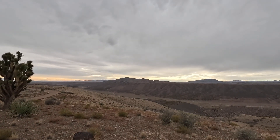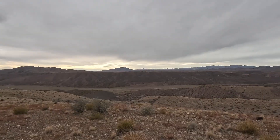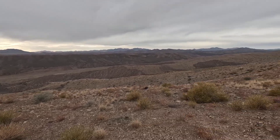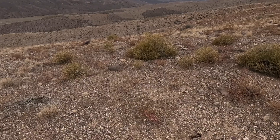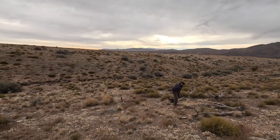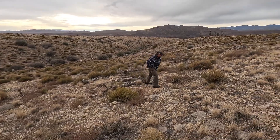Well, we made it. We found the exact spot we left last week where the signs were promising. You remember the sunset — it was really beautiful. We're gonna start looking for agates, jaspers, chalcedony, and whatever else we might be able to find. This is my friend Paul.